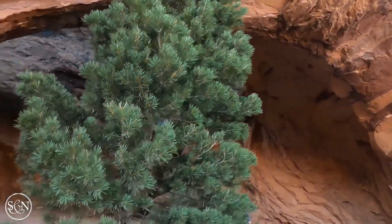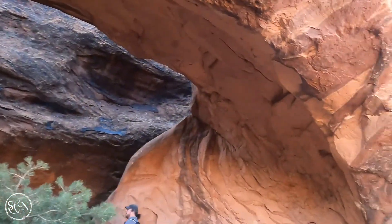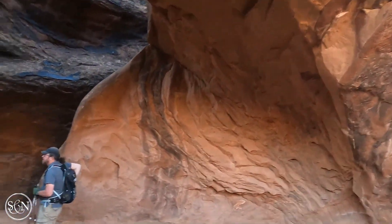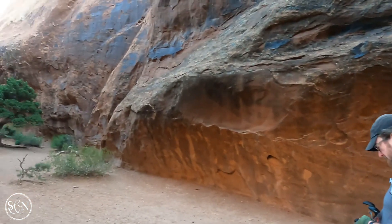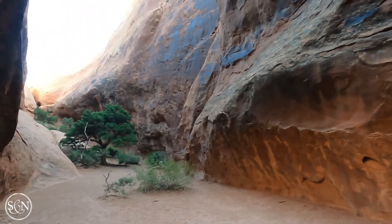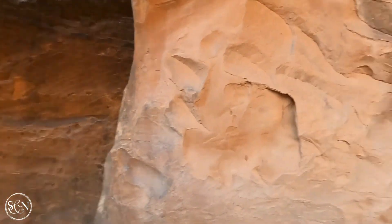Oh yeah, you can see all the way through! Sweet. It's not quite what I expected, but it's impressive.